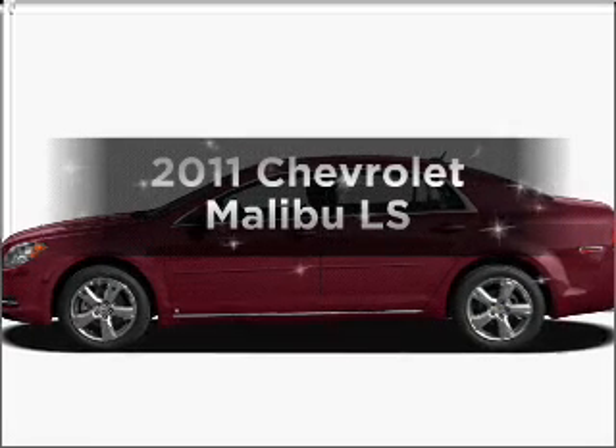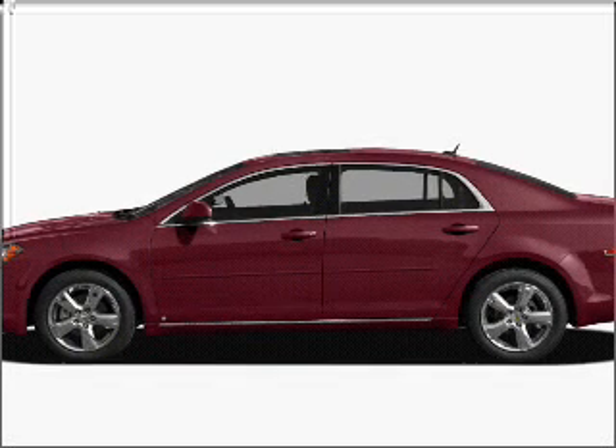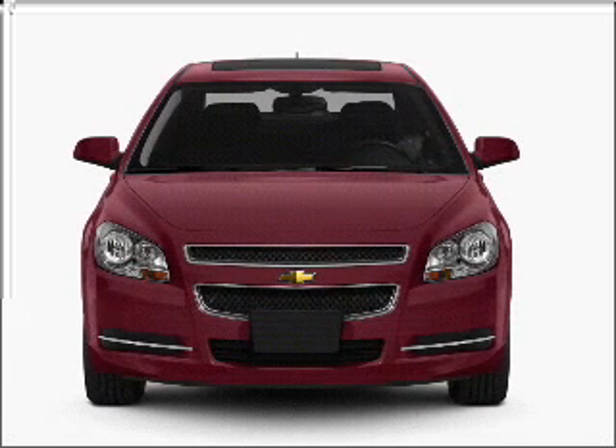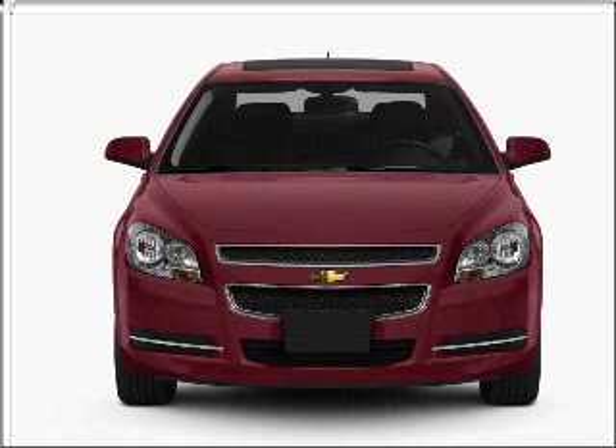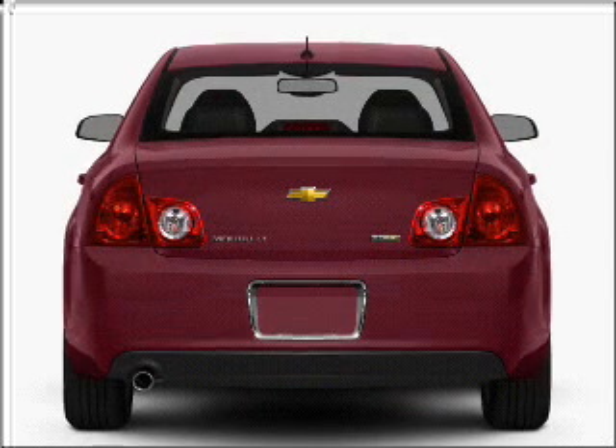Introducing the 2011 Chevrolet Malibu. If you're looking for an automobile with great attributes, look no further. With an efficient four-cylinder engine connected to a smooth-shifting six-speed automatic transmission, find your way easily with the included navigation system.